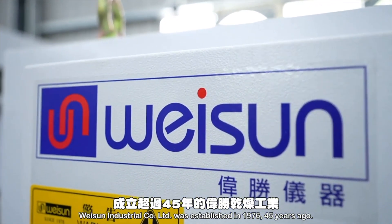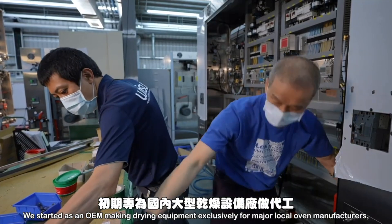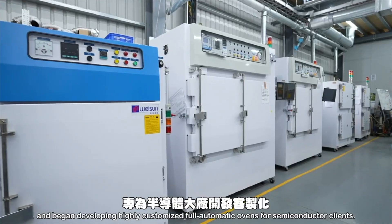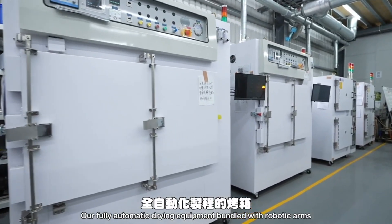Weisuan Industrial was established in 1976. We started as an OEM making drying equipment exclusively for major local oven manufacturers, then transferred to OBM in 2010 and began developing highly customized, fully automatic ovens for semiconductor clients.